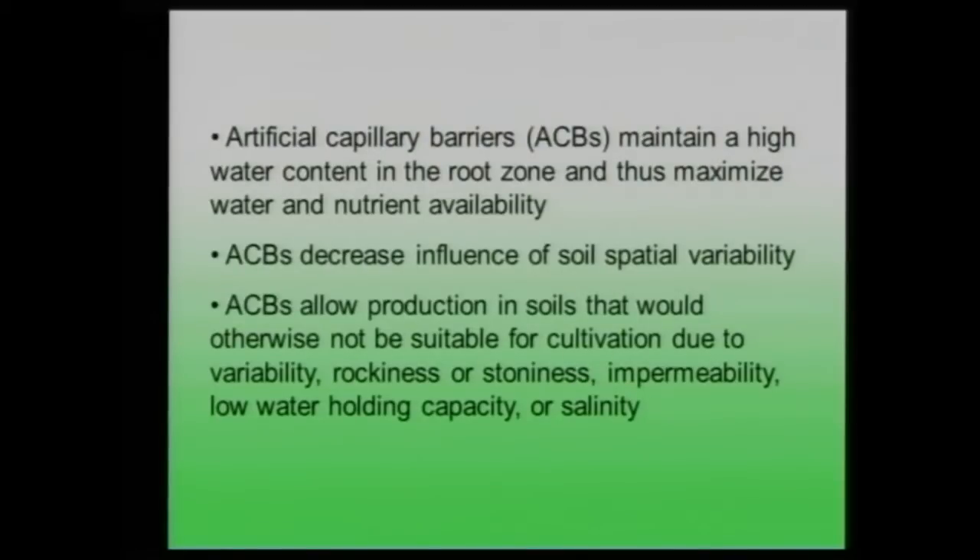The artificial capillary barrier maintains high water content in the root zone, maximizes water and nutrient availability, decreases the influence of spatial variability, and allows protection from shallow groundwater. It allows production in soils that would otherwise not be suitable for cultivation due to spatial variability, rockiness, impermeability, low water holding capacity, and salinity. This was the first project.